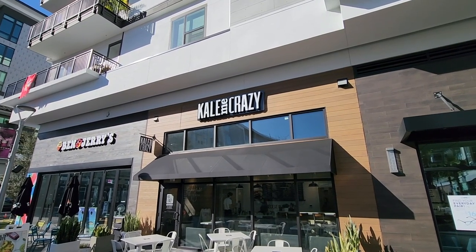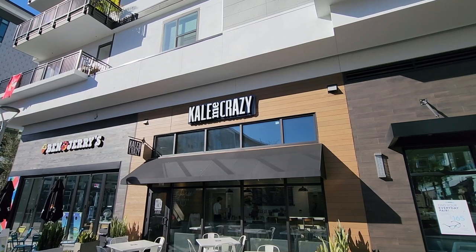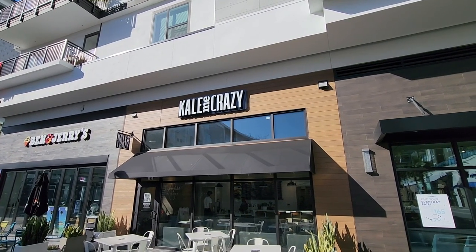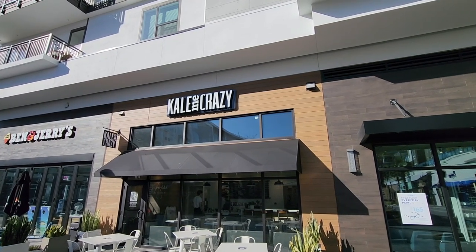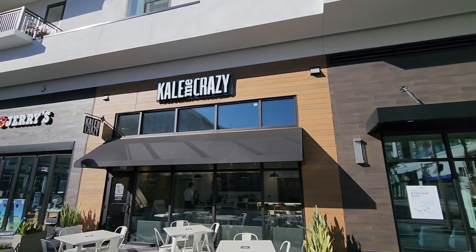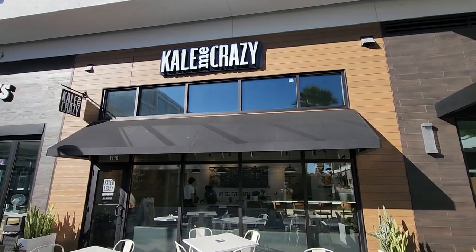So they have a few different shops here. You can see the Ben and Jerry's — love me some Ben and Jerry's. If you've never had that, you've got to try that. That's from up in Vermont. But I turned over and I saw this place — I love the name — Kale Me Crazy. So obviously a little more of a healthy place with some kale.